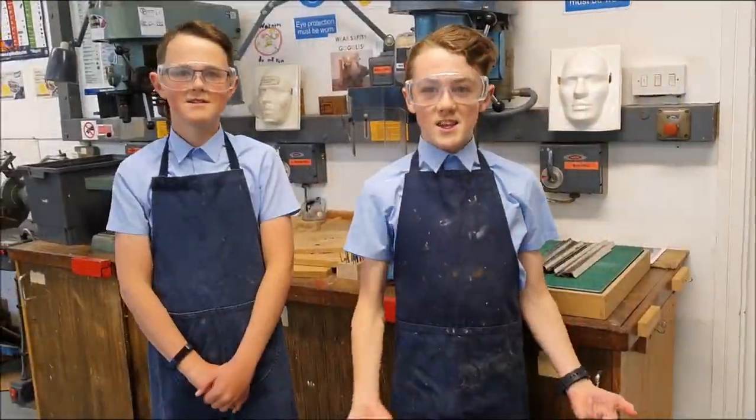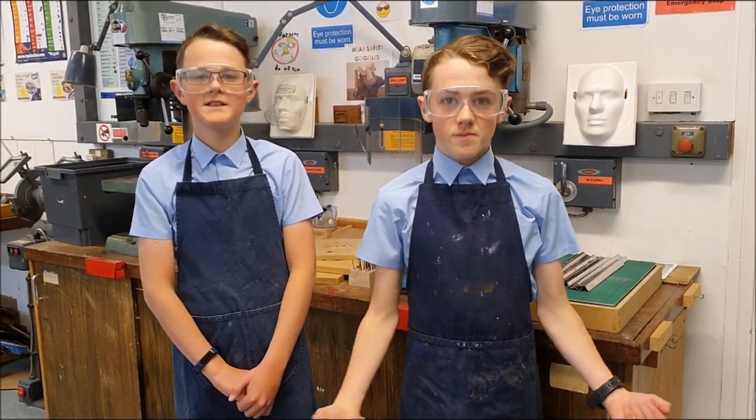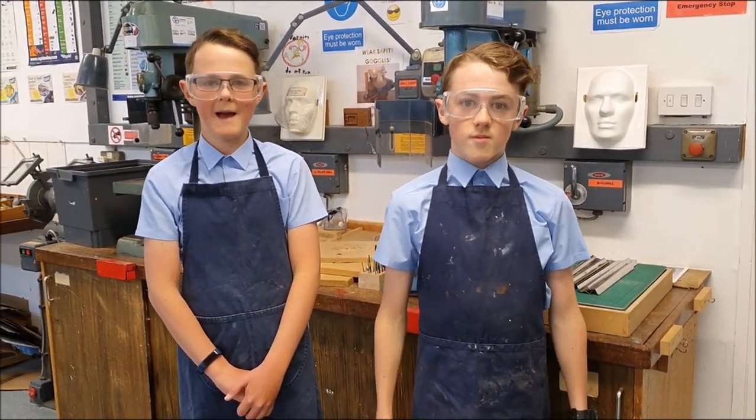We are now in DT. You study about different types of materials. In Year 7, you learn how to use power tools properly and you make some pretty cool stuff.